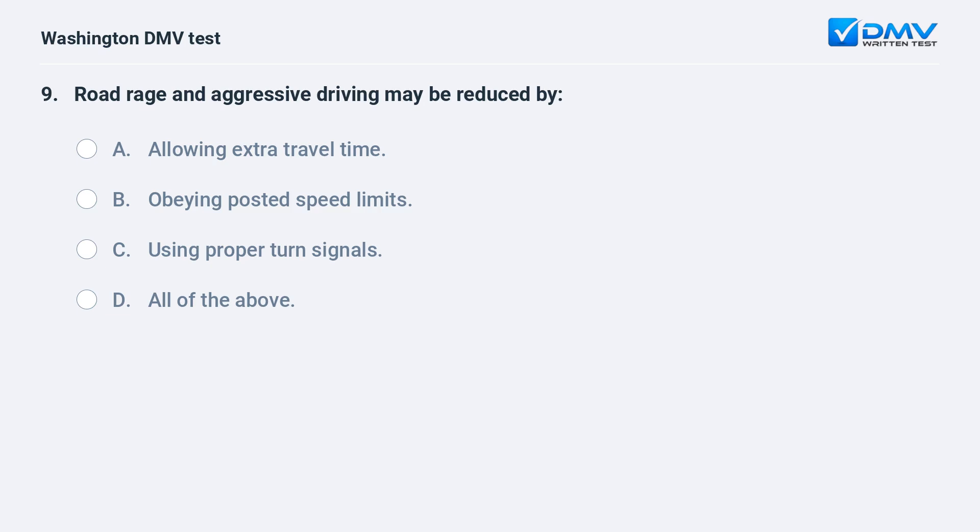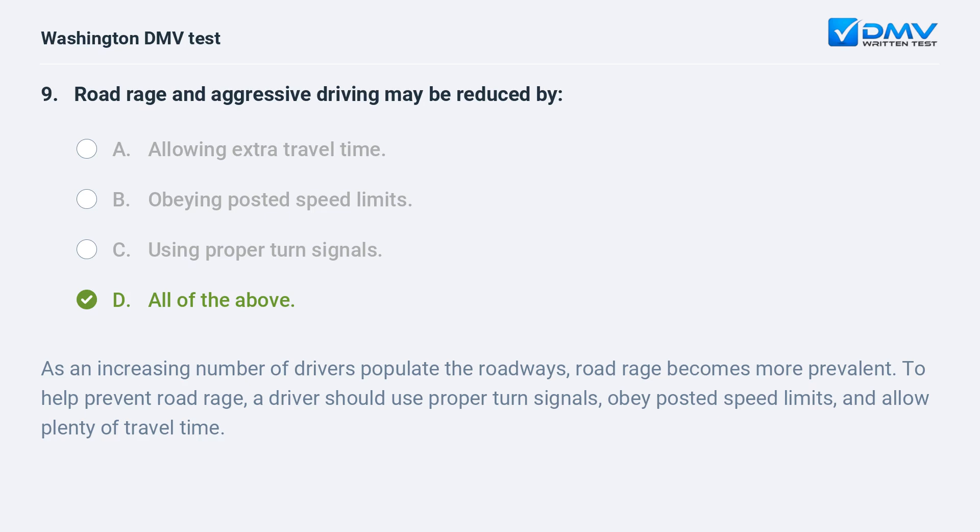Road rage and aggressive driving may be reduced by: a. allowing extra travel time. b. obeying posted speed limits. c. using proper turn signals. d. all of the above. The correct answer is d. As an increasing number of drivers populate the roadways, road rage becomes more prevalent. To help prevent it, a driver should use proper turn signals, obey posted speed limits, and allow plenty of travel time.